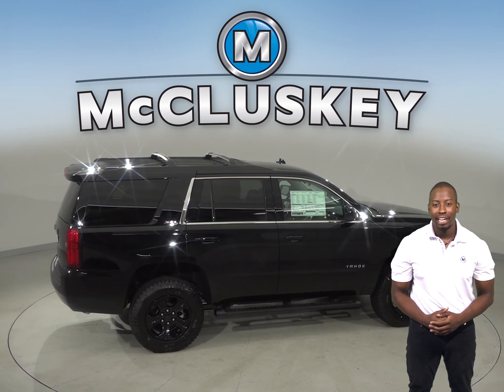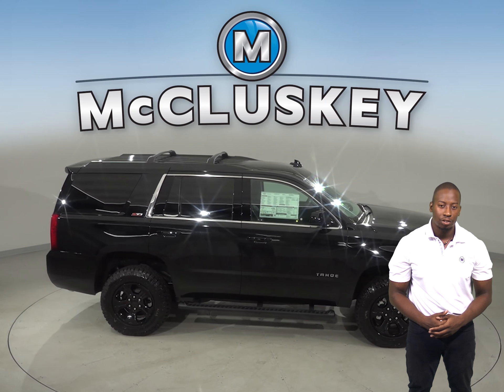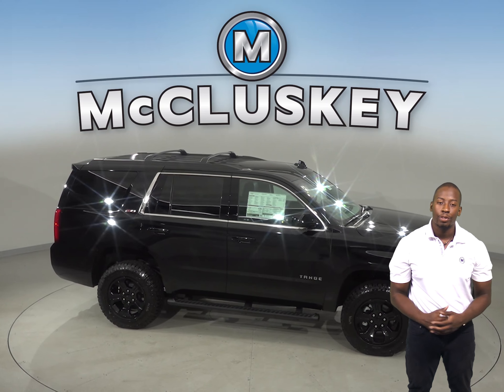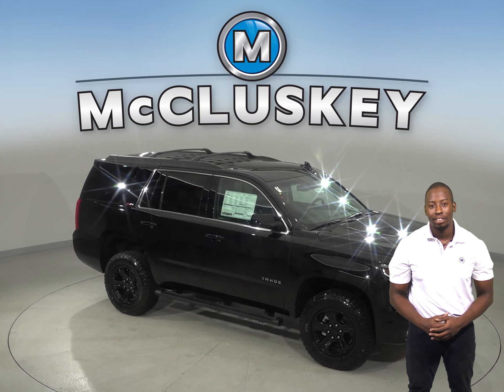Come see why you should check out the Chevrolet Tahoe over the 2019 Buick Enclave with our free 48-hour test drive. If you like it, we'll cover it with our free lifetime mechanical warranty for as many years and as many miles as you own it.